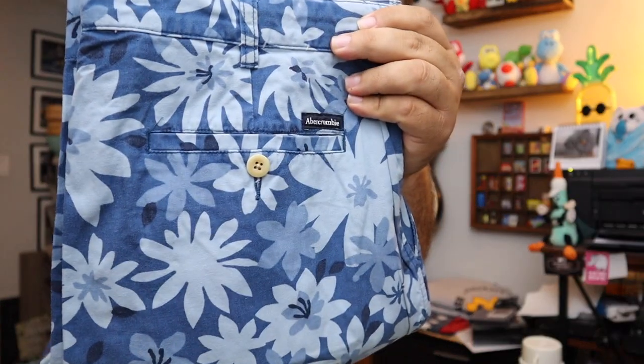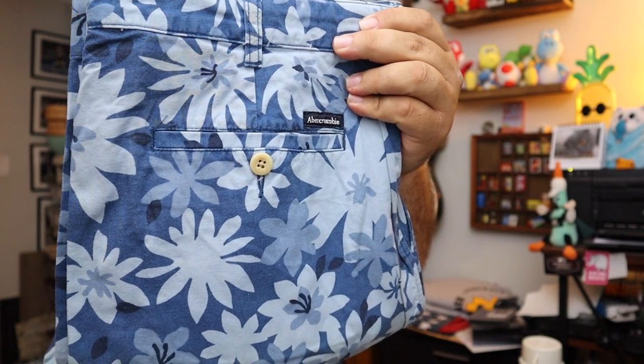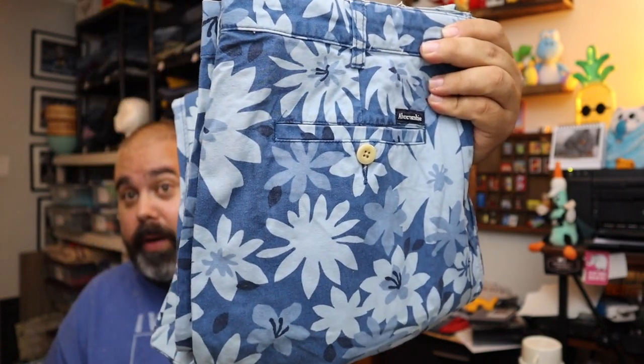Sold another pair of Abercrombie & Fitch Jungle Leaf Chino pants — different person, which is weird. We sold two different styles of the same pants to different people on the same day. These are in blue, size 34 — the other ones were also size 34. $16 for those plus shipping.